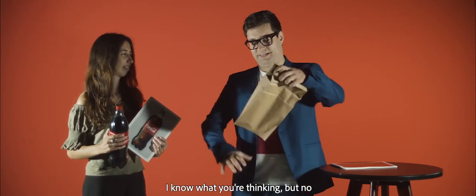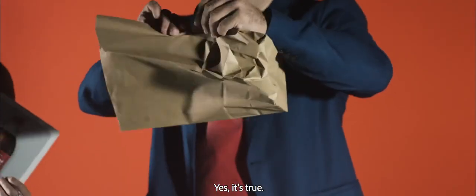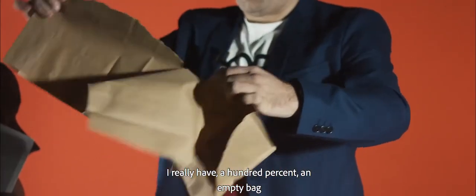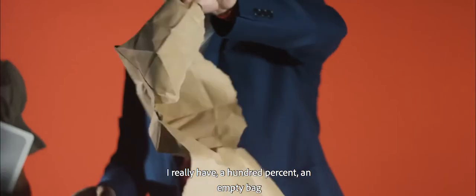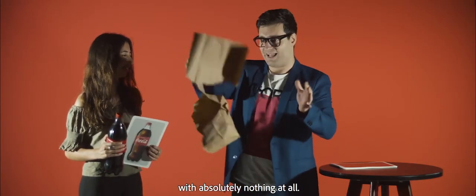I know what you are thinking, but no, I don't have anything over here. You don't believe me? It's true — I really have a 100% empty bag with absolutely nothing at all.